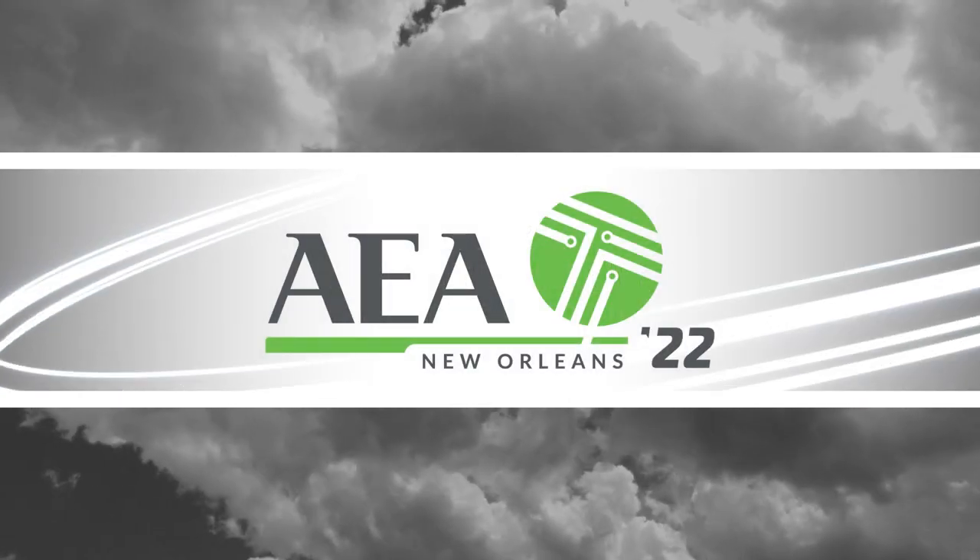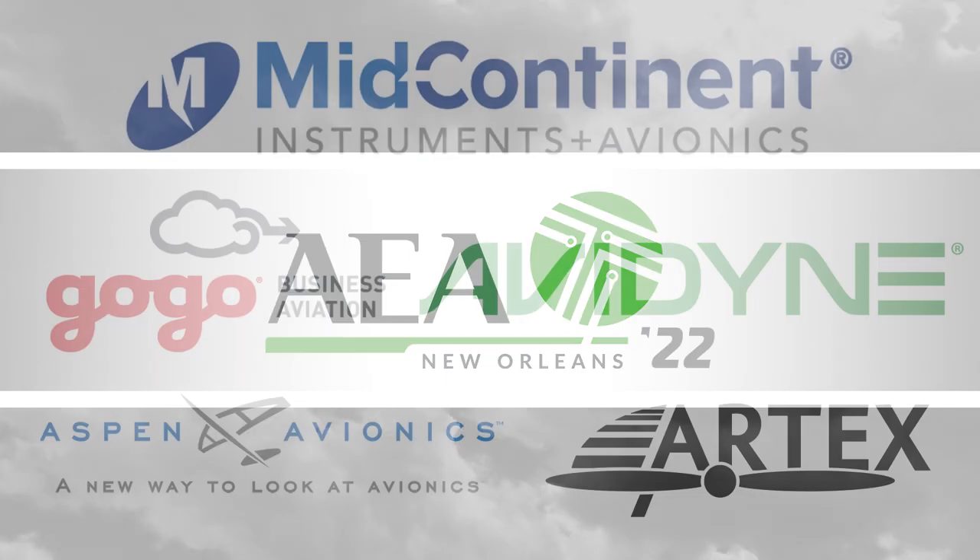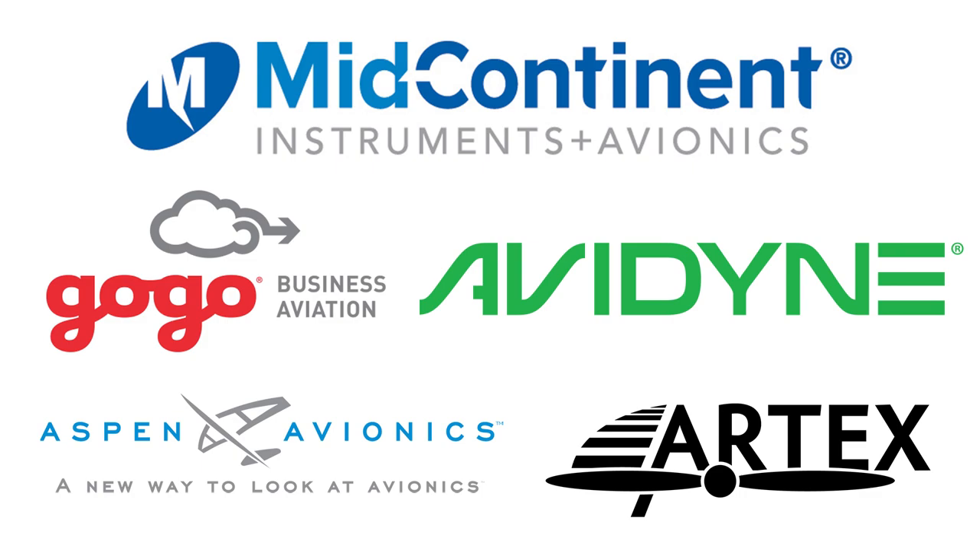Aero News Network's coverage of the 65th annual AEA International Convention and Trade Show, live from New Orleans, is brought to you in part by the following sponsors.